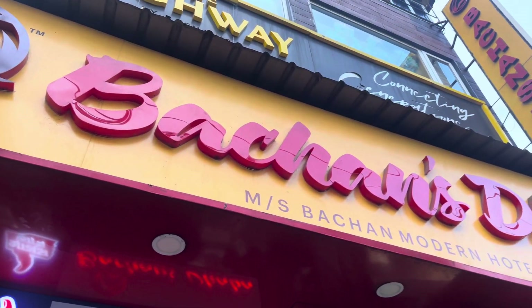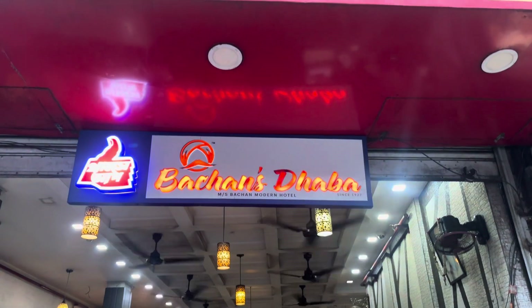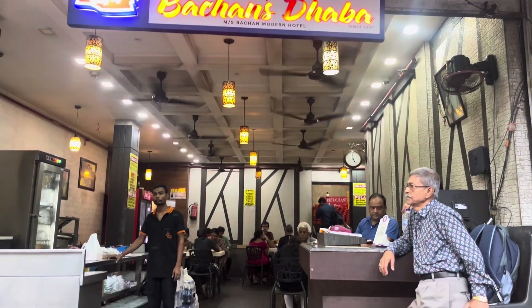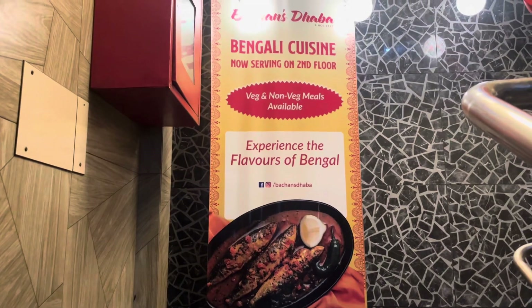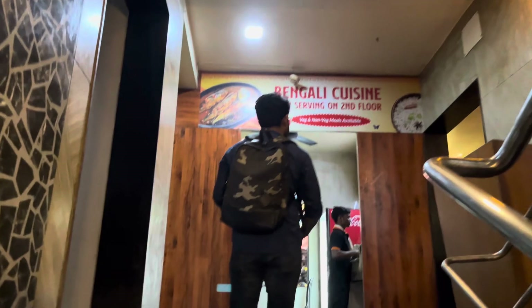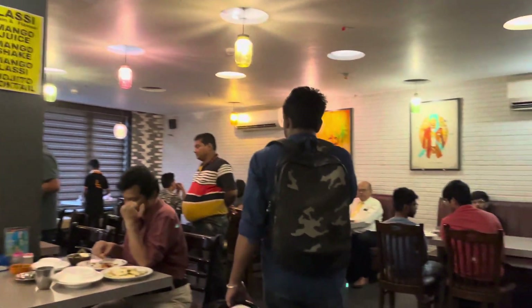Hello everyone, welcome back to my channel. Just going to North India food. This is the location of Kalighat Metro Station area. The exact location details are in the description. You will have seating at the side of the wall. The ground floor area is non-AC and the first floor is AC.